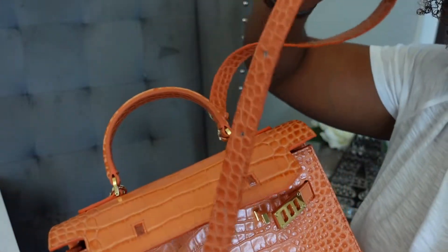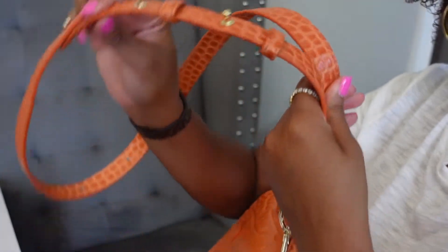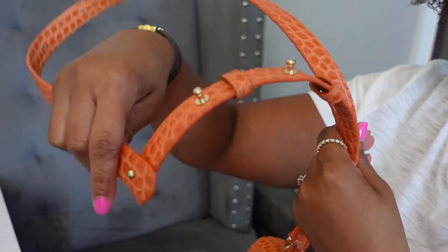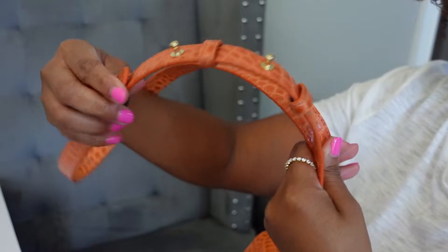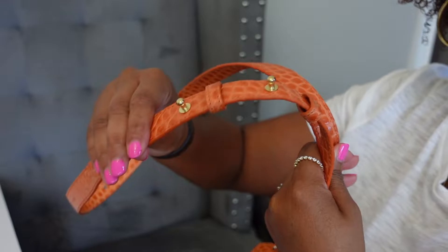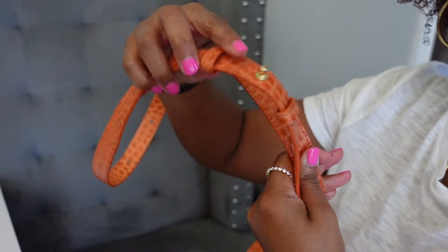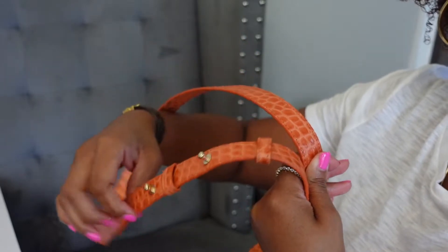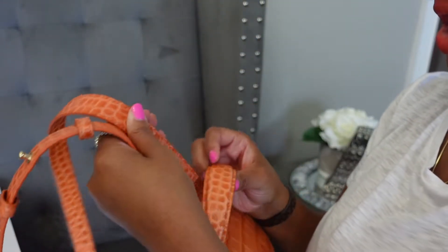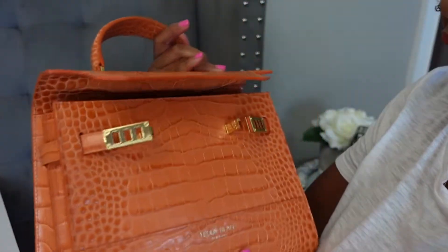It does come with a strap featuring the same crocodile print and coloring. Mine is on the longest length, which I think looks slightly weird — I think it looks better when the strap is pushed down. But when I push it down, I don't feel comfortable wearing it crossbody, so for me I'm okay with the strap like this. You can definitely adjust it if you want. I honestly only want the strap for utilitarian purposes; I carry this bag mainly handheld.